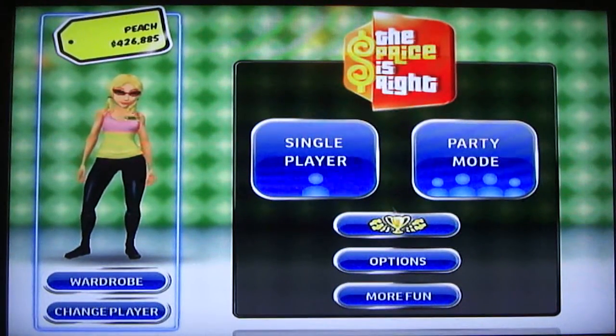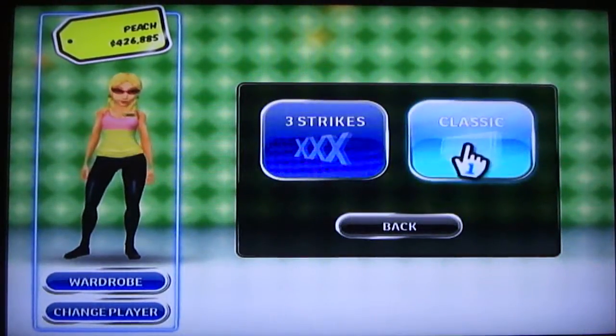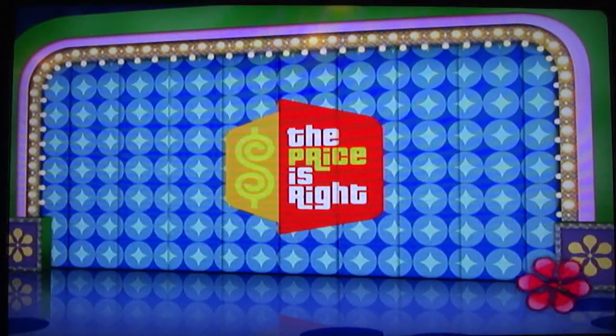Well, unfortunately my luck with the Showcase Showdown hasn't been very good in the past. Let's see if that'll change. Welcome back to my run of The Price is Right 2010 for the Nintendo Wii, in which I forgot what my 6-game winnings total is — I always forget.